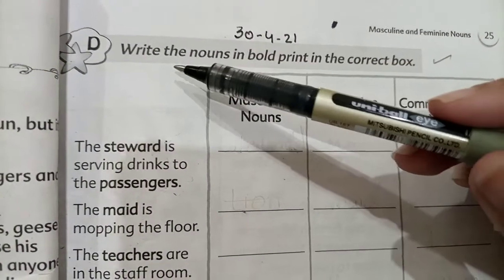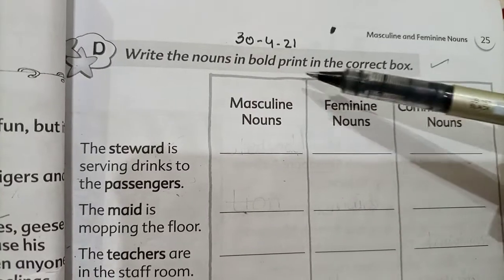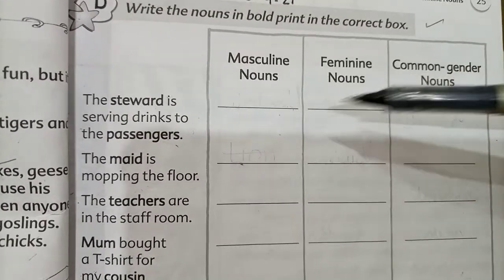Let's read what we need to do in exercise number D. Write the noun in bold and put it in the correct box. We will write some nouns in bold print and you have to write each one in the correct box.